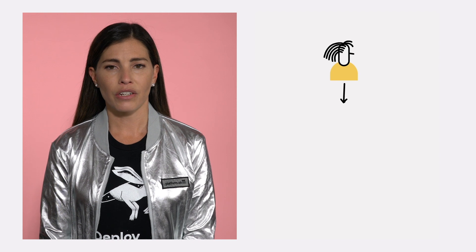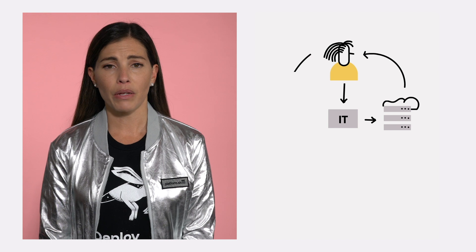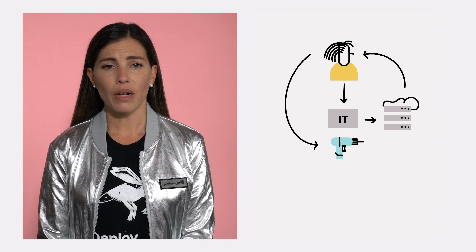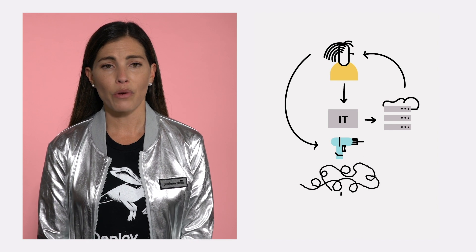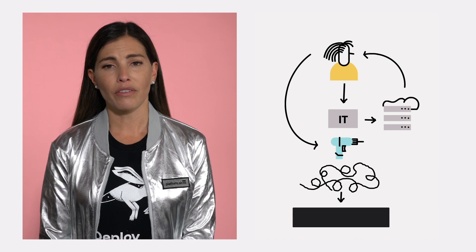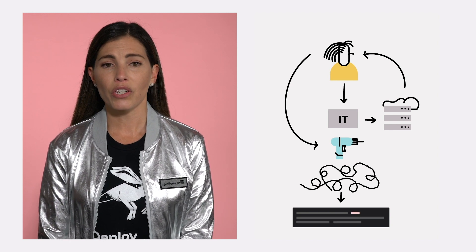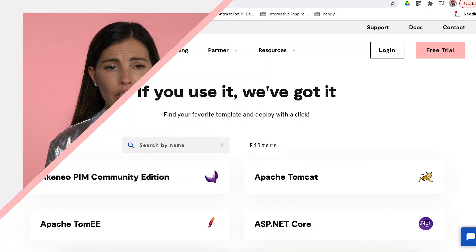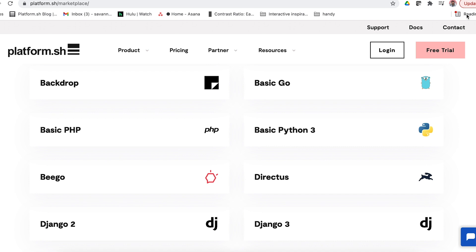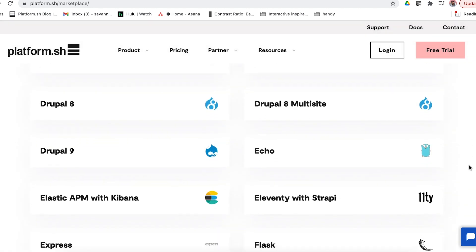Mary came from an organization where she was responsible for managing the application infrastructure. If she wanted to build a new web application, she would have to submit a ticket with IT, wait until they provisioned a server through a managed hosting provider, and then configure all of the infrastructure and application services manually — which could take days of work before she could even write her first line of code. Now that she works for a modern company using PlatformSH, she can quickly launch a new site in minutes with over 90 programming languages and frameworks to choose from.